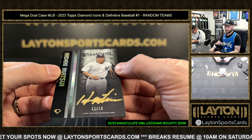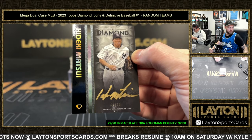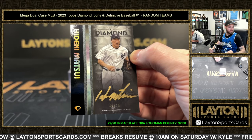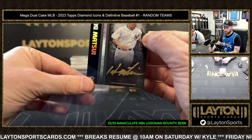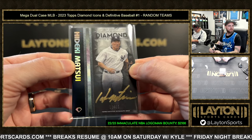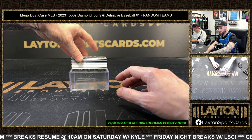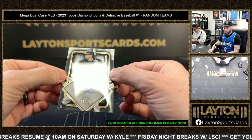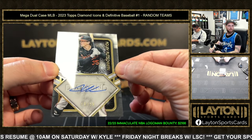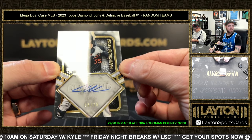Yankees again — gold ink auto, Hideki Matsui, 11 to 15. Yankees are crushing it right now. That's Nick P with the Yanks, Godzilla auto. Rookie auto Adley Rutschman out of 25, Baltimore. Baltimore killing it too — 15 of 25, Icons of the Diamond.